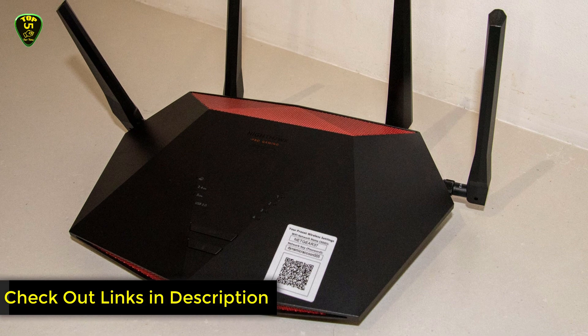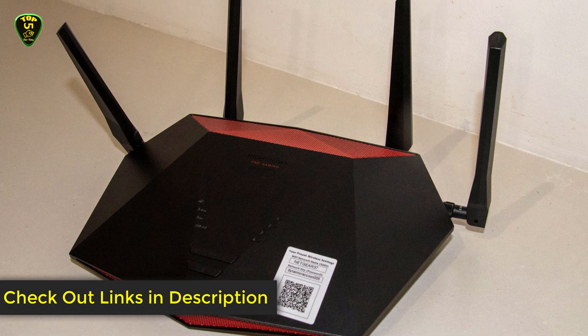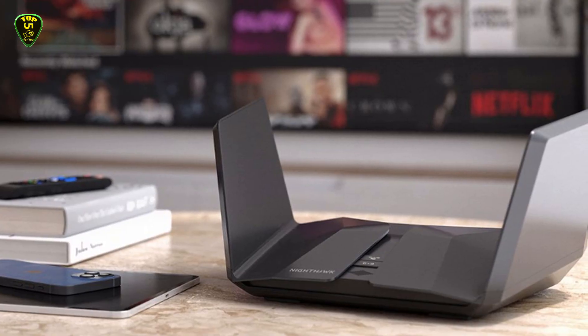This is all for now. You can check the links in the description box down below — all Netgear routers are available on Amazon, and you can check the price by clicking on the link.